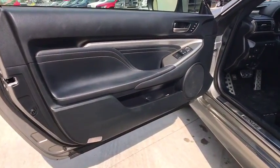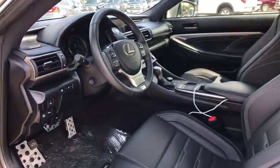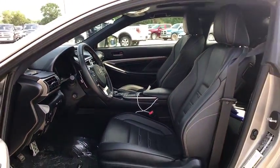Rear window defroster, electronic stability control, heated front seats, trip computer, tachometer, remote keyless entry, brake assist.